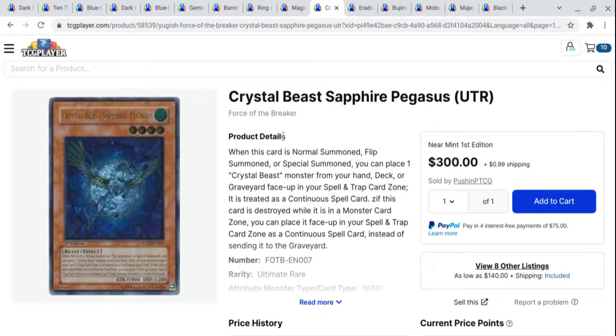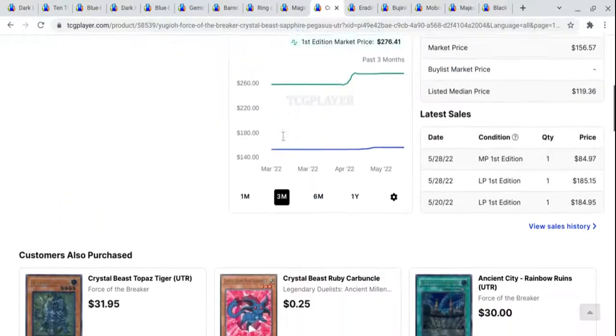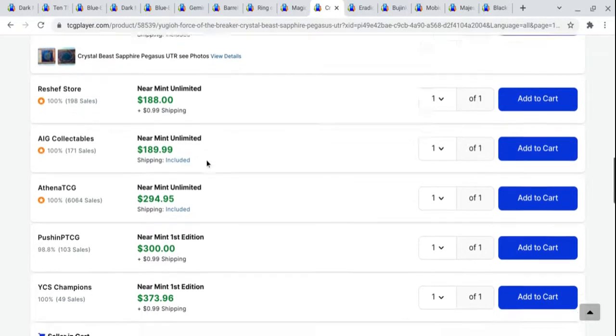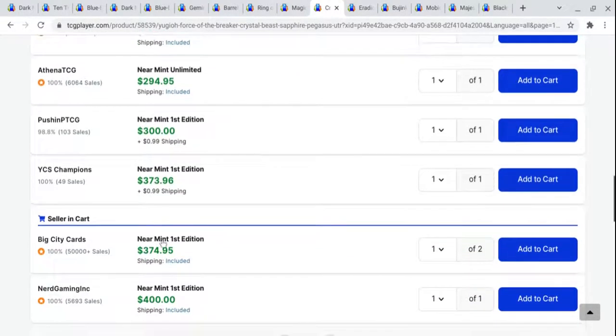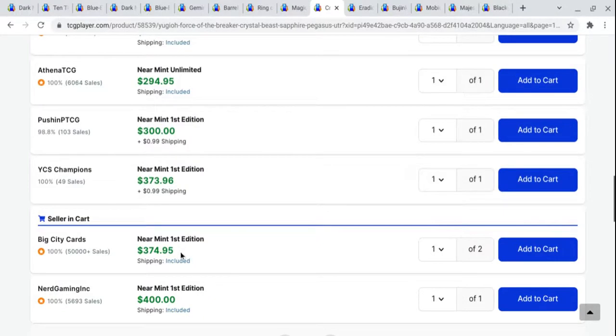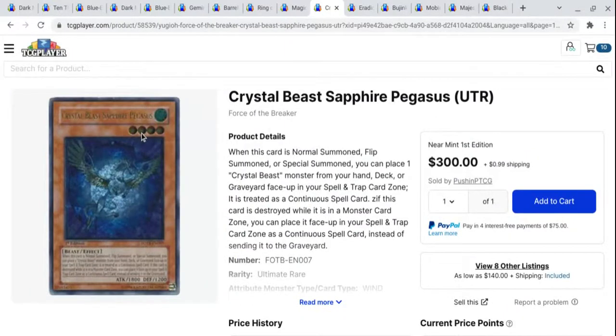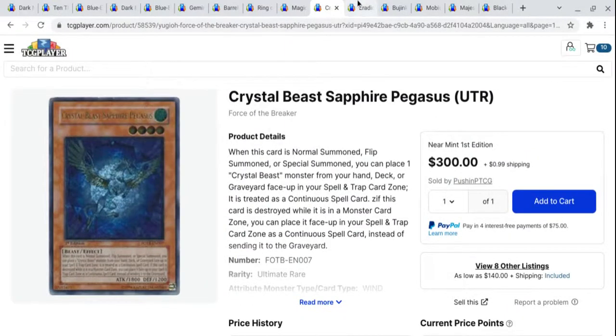Next up, we have Crystal Beast Sapphire Pegasus. Expensive card — near mint condition unlimited, there's one with photos you'd have to check out. But if you want one without any qualifications, you can see it's going for a little under $200 near mint unlimited. Then from a verified seller you're looking at around $375 on the near mint first edition. Very cool card. I love Sapphire Pegasus, but man, is that card hard to get.